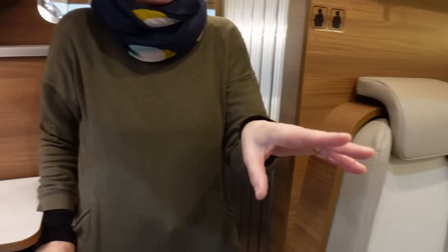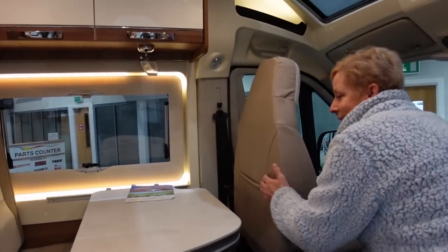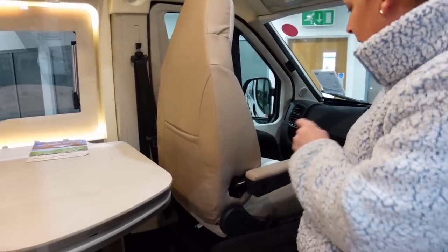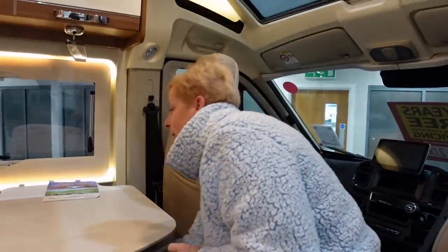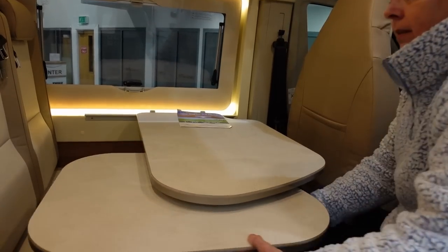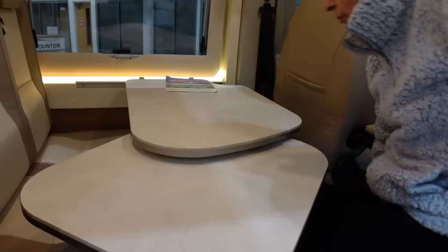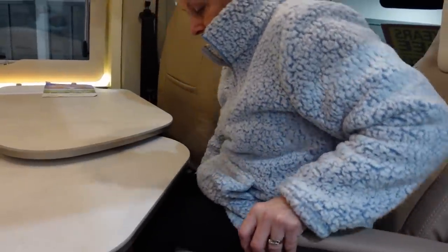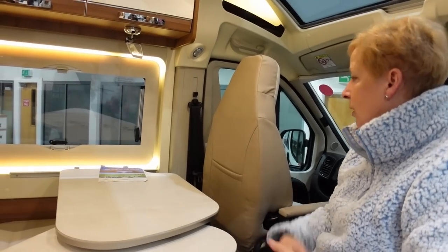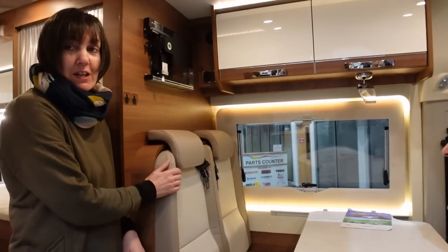Tracy's going to demonstrate the seats - both swivel. You probably have to pull it further forward. This is quite interesting - you can dish up your dinner from the kitchen, and if you bring the seat forward, all four of you can sit comfortably for dinner.